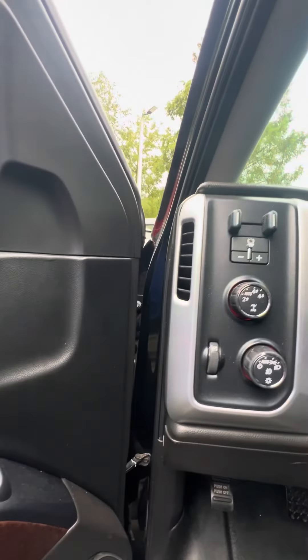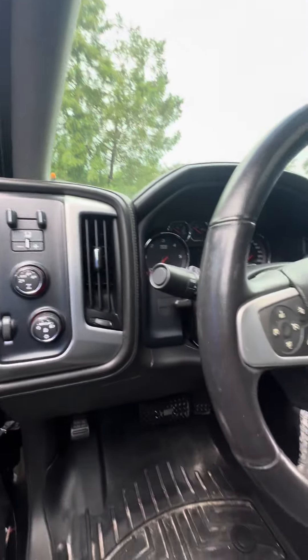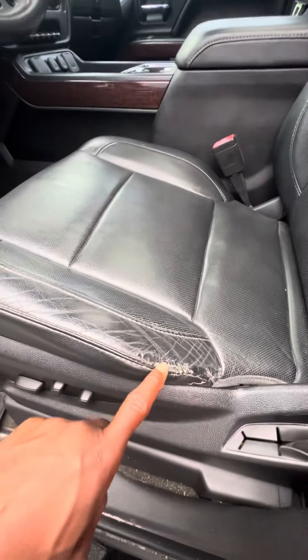This is a 4x4 — two-high auto, four-high, four-low. Trailer brake, collision alert, heated steering wheel. Now we look at the driver's seat — does have a little blemish.